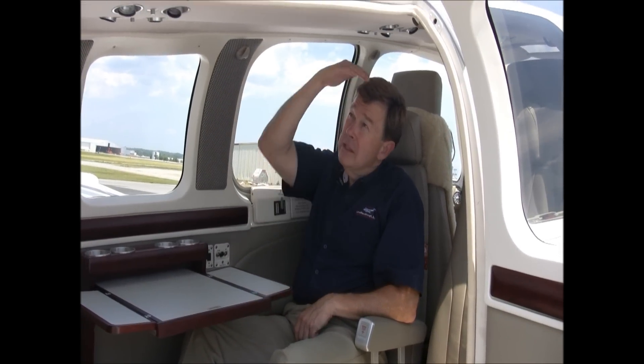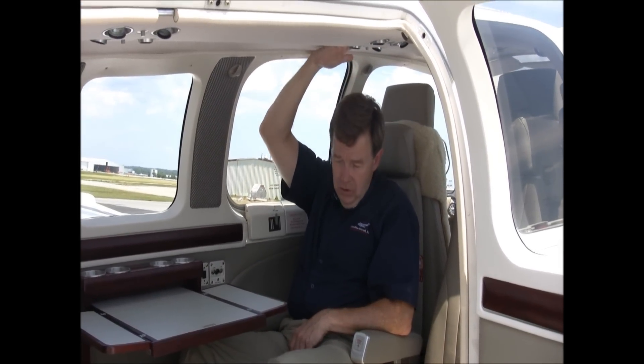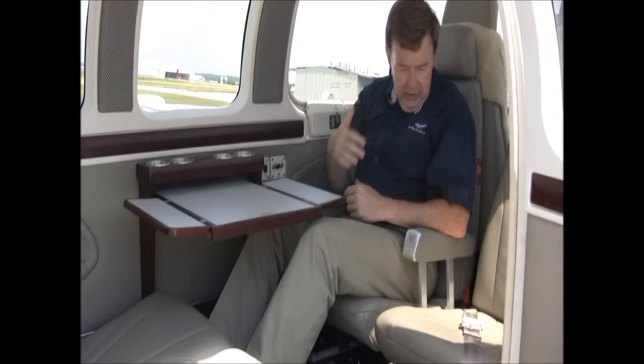You've got plenty of room back here. I'm about six feet tall and I've got plenty of headroom and legroom — it's almost like sitting in an easy chair in my living room. It's a very comfortable airplane.